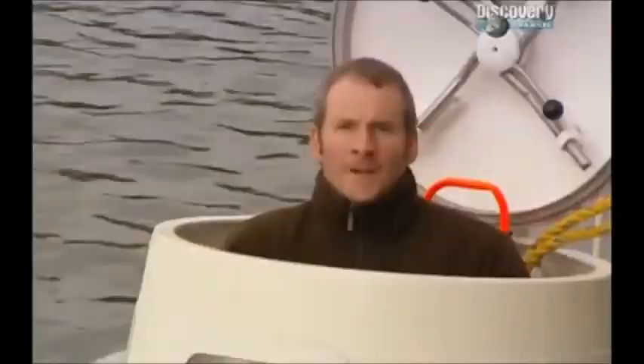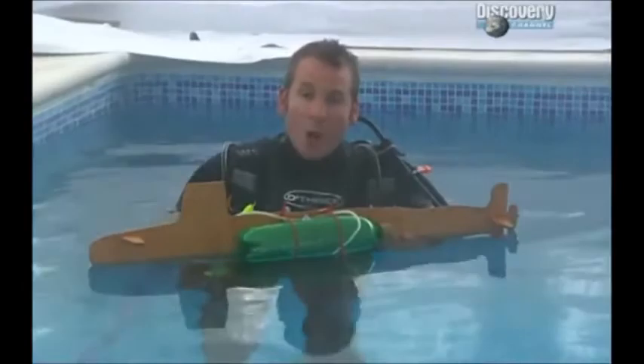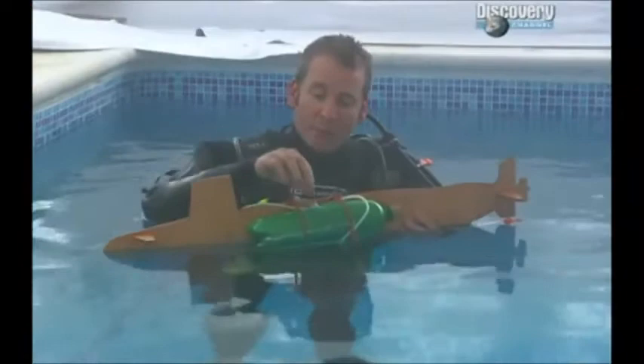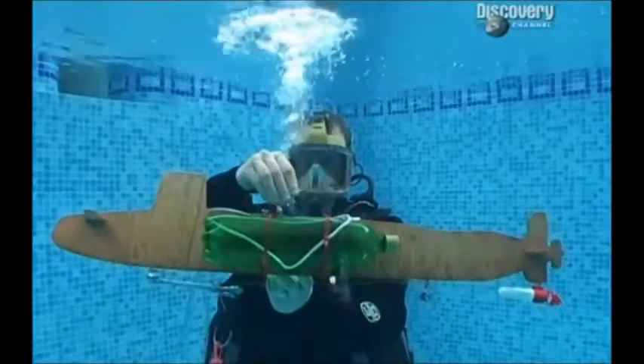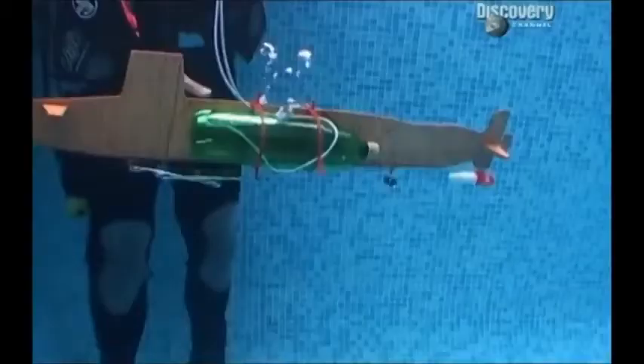Thankfully, submarines are as good at going back up as they are at going down. The secret is a brilliantly simple device known as the ballast tank, as used on all submarines. Each ballast tank has permanently open holes along the bottom and vents on the top. To submerge, you remove the vents — air escapes, allowing water to flow into the tanks and the submarine starts to submerge. Once you reach the desired depth, you close the vents to stop the descent and hover. Surfacing is simply a matter of getting air back into the tanks, and the submarine returns to the surface.